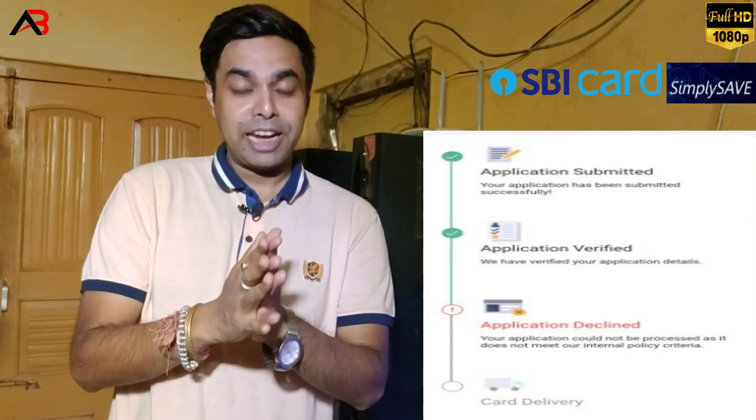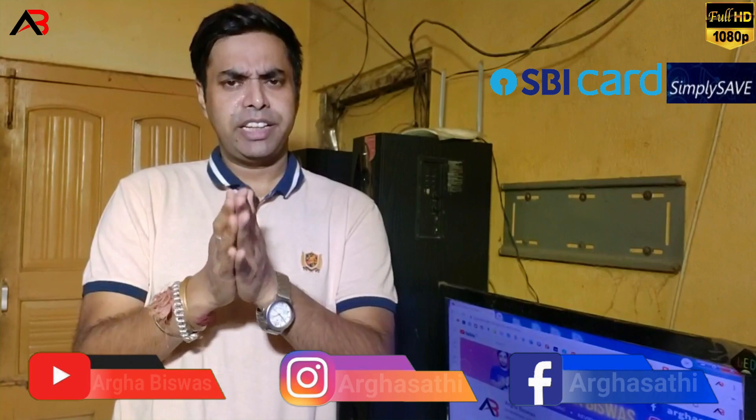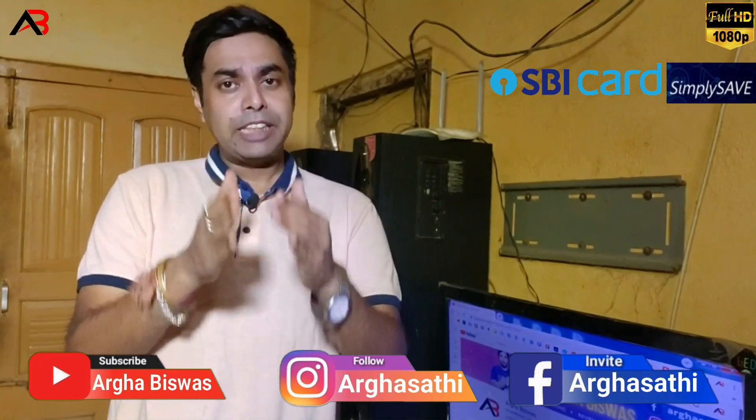Friends, three months ago, I had a decline from the bank. At that time, I received a decline. Recently, I received a credit score of 786, and I have a bank account with HDFC.